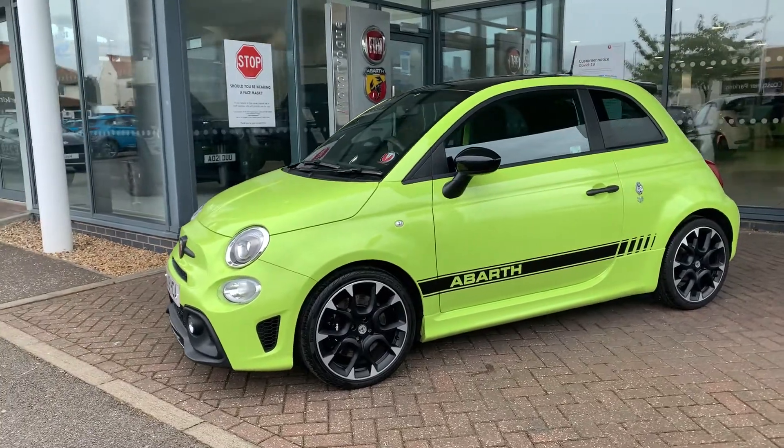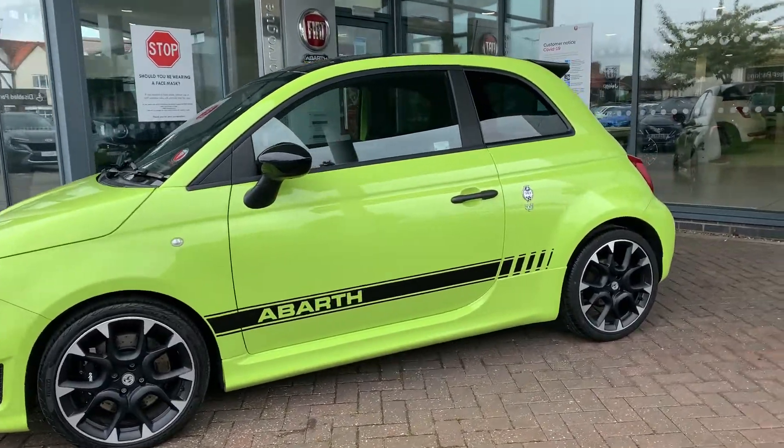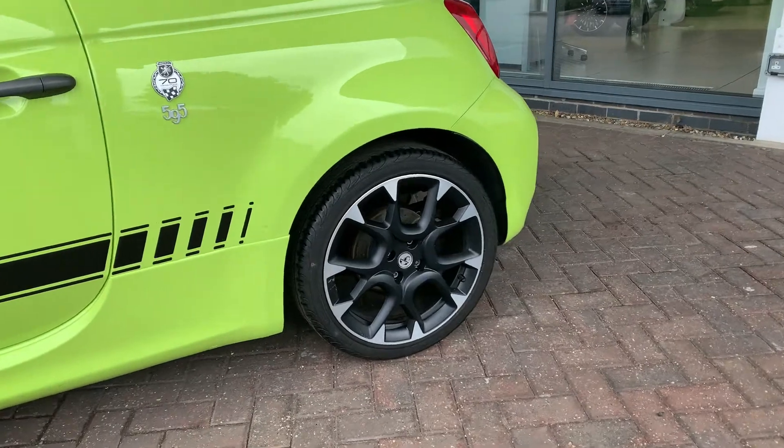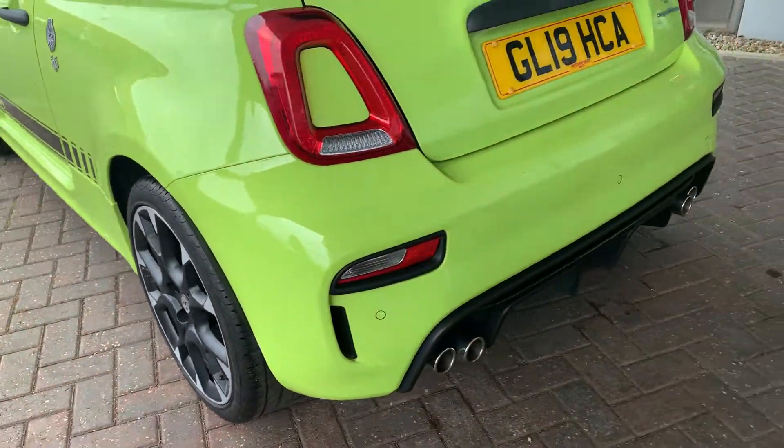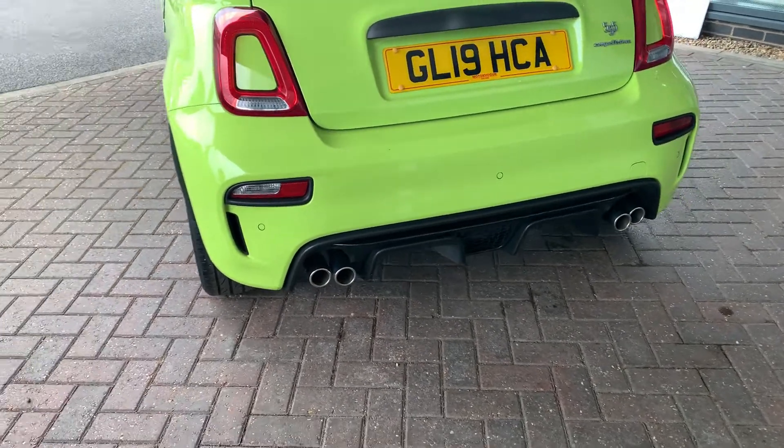It has the diamond cut alloys as standard. Twin exhausts.